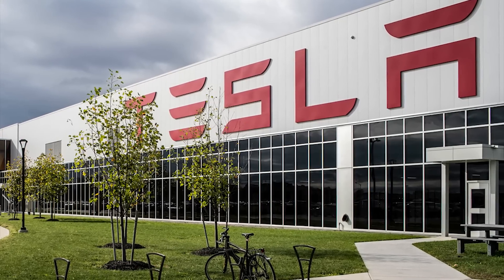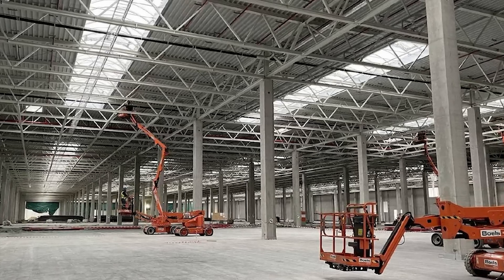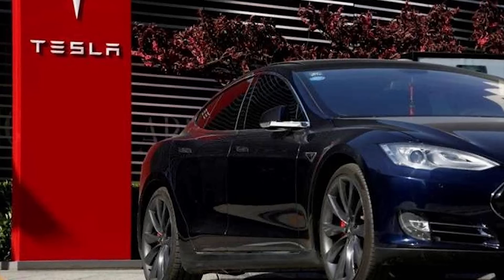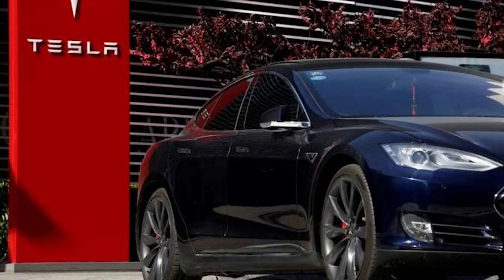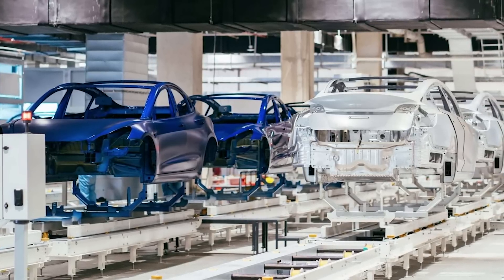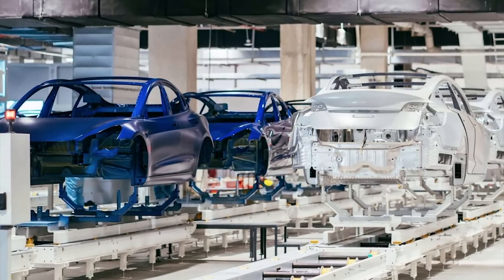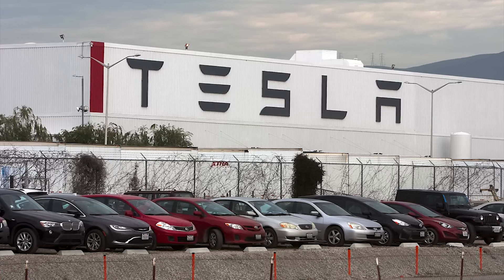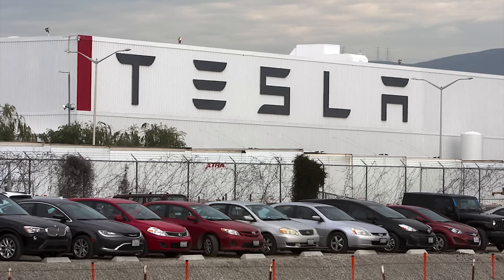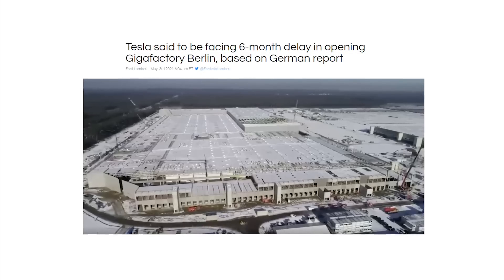Now that Tesla has officially filed the paperwork to add a battery plant to Giga Berlin, the new plans have to undergo a second public review process. According to the Brandenburg State Environmental Agency, the public review will be held from June 14 up to July 13, giving people enough time to comment. This review will not only include the battery plant but also changes Tesla made to Giga Berlin's car assembly section. Unless the Brandenburg Environmental Agency made an egregious mistake in permitting, this is expected to be the last hurdle before Tesla is granted the final permit for Gigafactory Berlin.